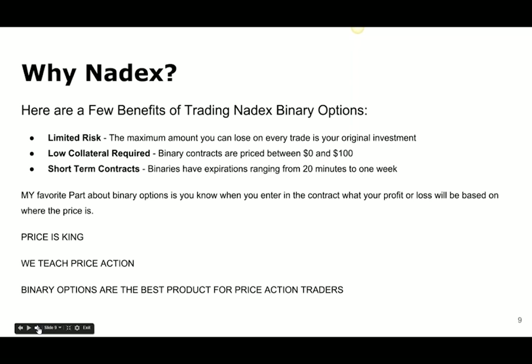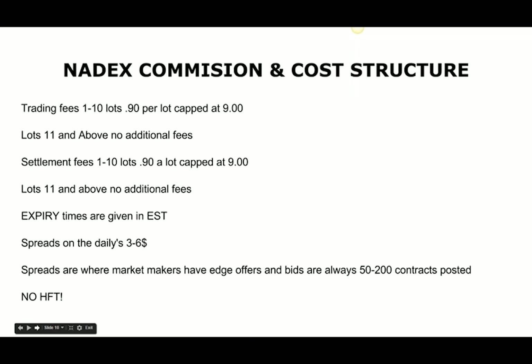Binary options are the best product for price action traders. I'm a price action trader, not a premium seller. I don't want to be calculating delta, gamma, theta, volatility versus historical volatility when I'm just trying to buy support and sell resistance.